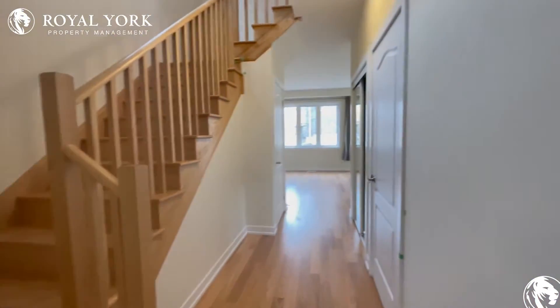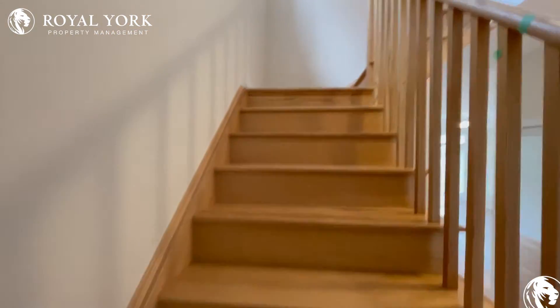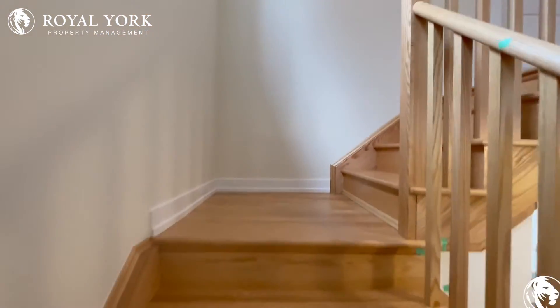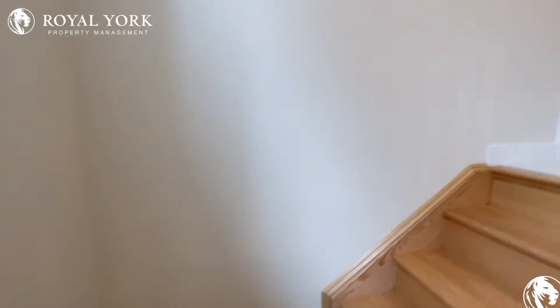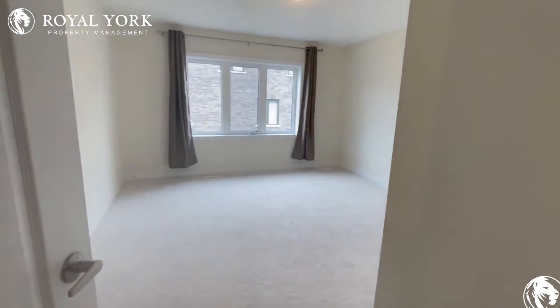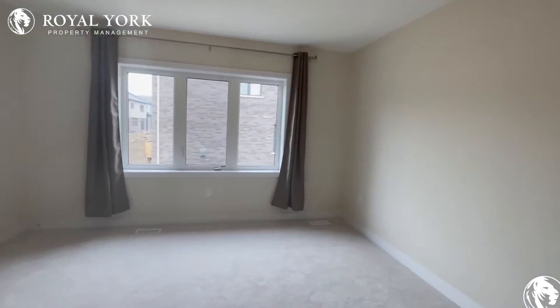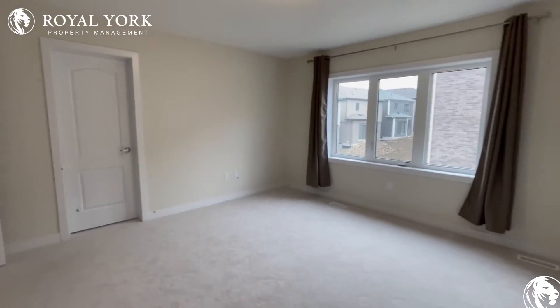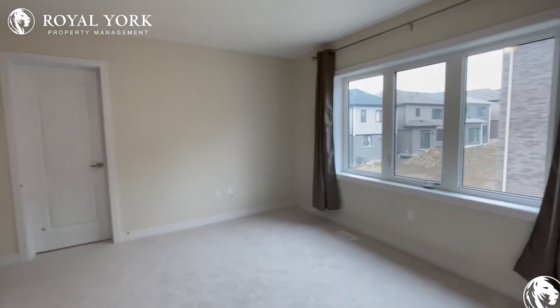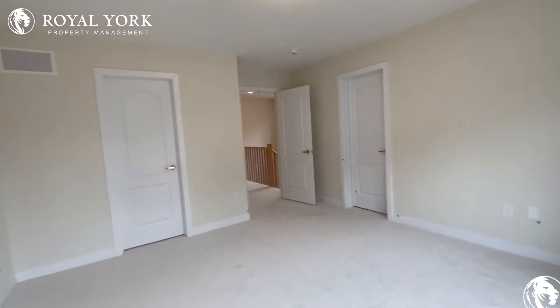Now before we head into the main entertainment space let's head on upstairs and take a look at the bedrooms for this property. Beautiful hardwood staircase leading up, carpets throughout the bedrooms, makes it very cozy inside here. The first door we enter into here on the left is the primary bedroom. Tons of space in here for a king-size bed. You could also put a nightstand or a dresser in here. Lots of natural light coming in as well from this beautiful window.